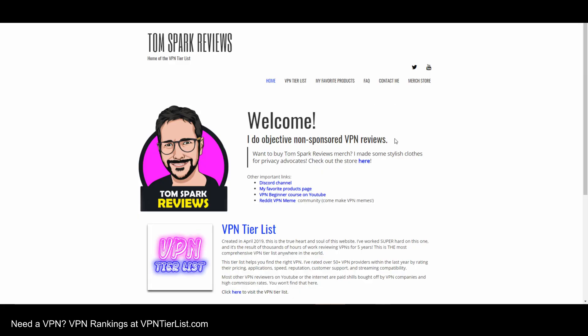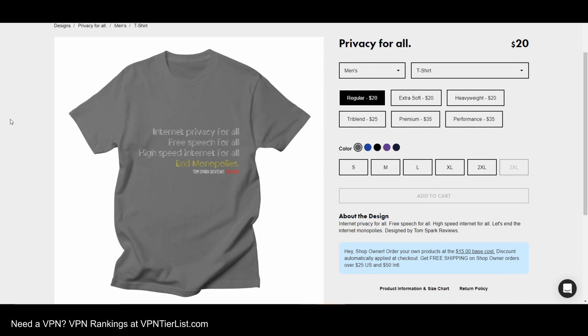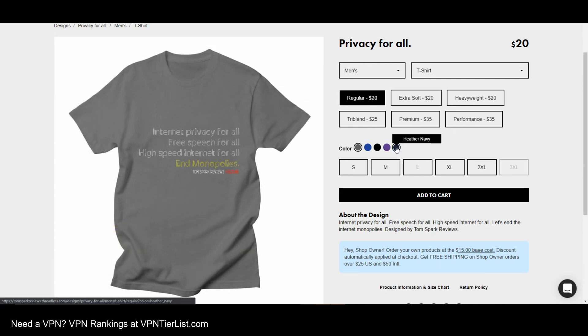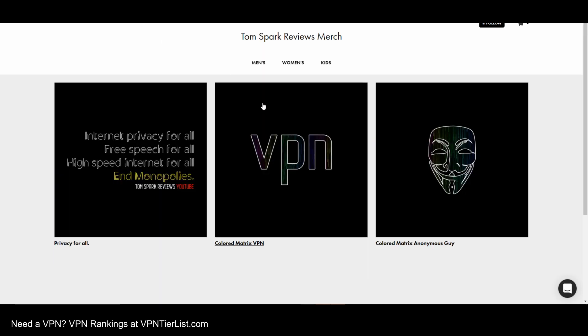If you haven't checked out my website, I really encourage you to do so — it's vpntierlist.com. You can find all sorts of information: my tier list, important links, my favorite products, et cetera. Also, if you want to help support the channel and buy some of my merch, I've got tons of cool designs with cool gradients and colored matrix privacy icons. Links are down in the description below.